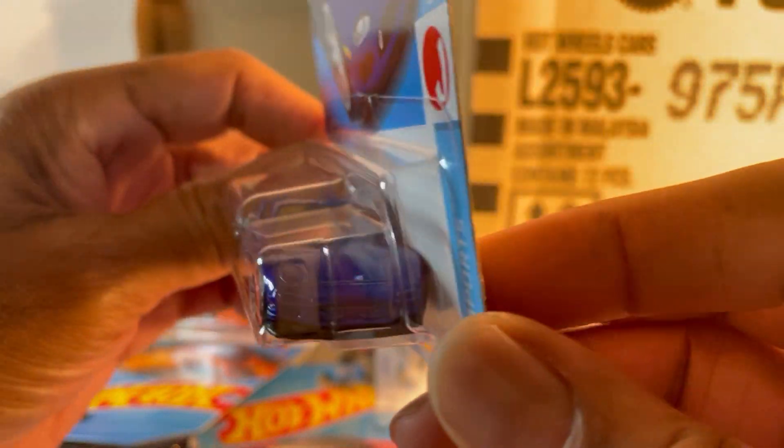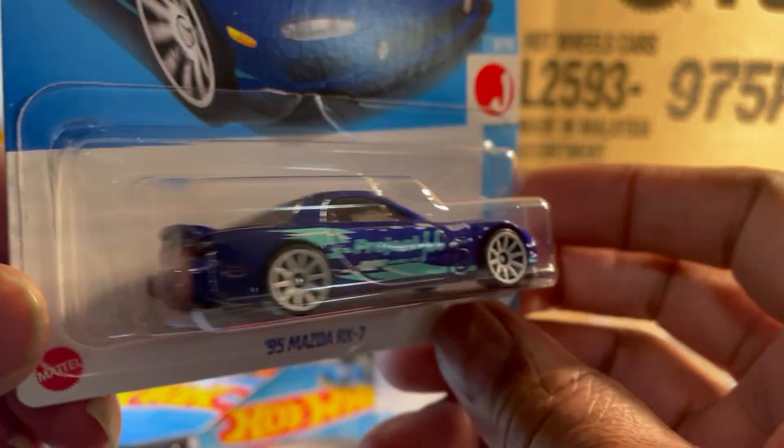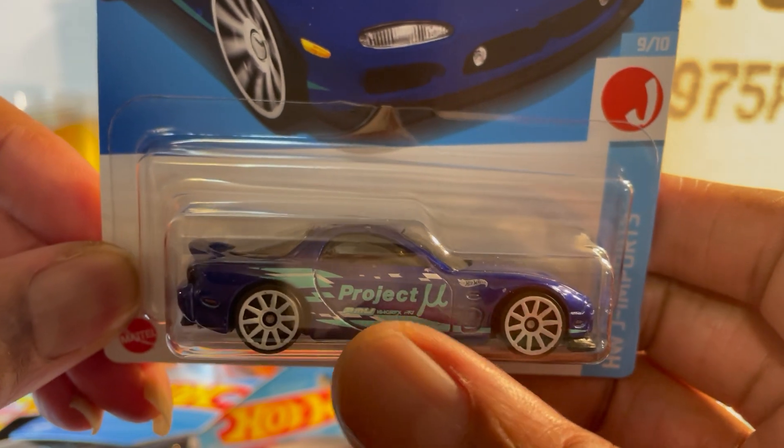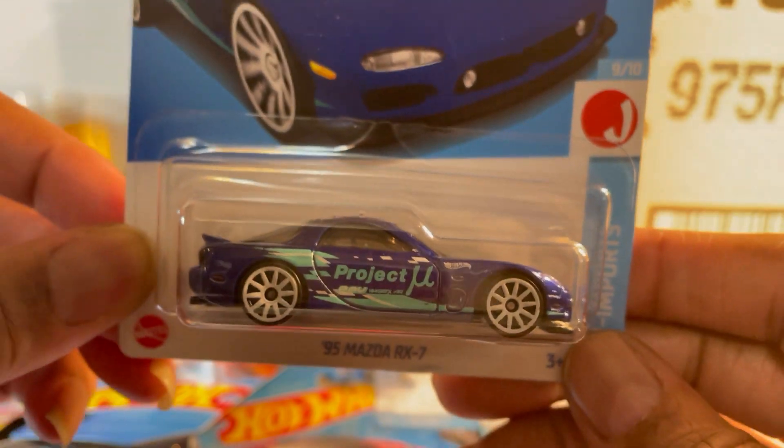Mazda RX7 FD — this is a nice recolor. I still don't know what that logo is — is that Project M? No one knows.